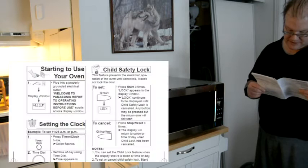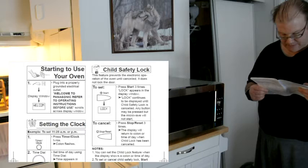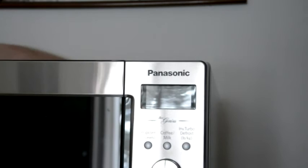Everything's hooked up — it just needs to be plugged in. The first thing you're going to see when you plug into your properly grounded outlet is 'Welcome to Panasonic — refer to operating instructions before use' scrolling across the display.